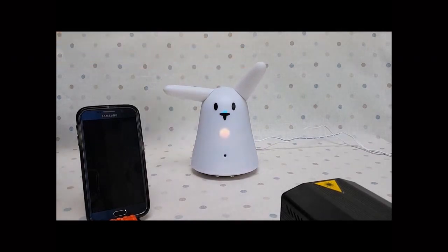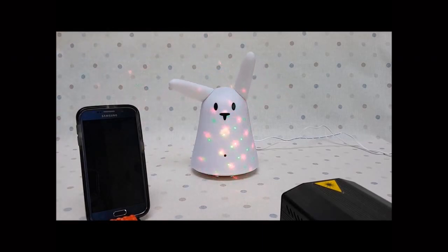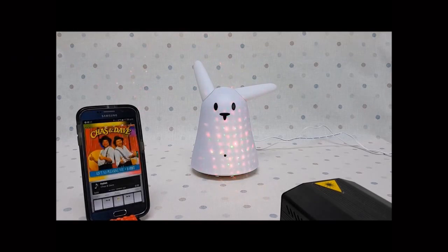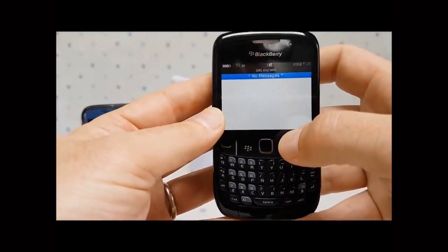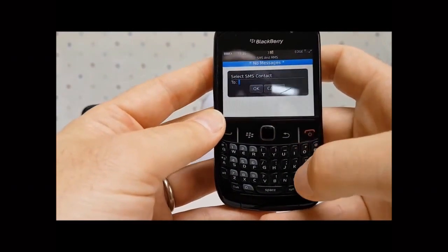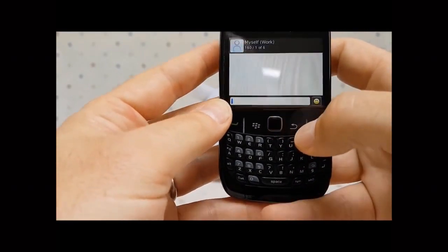Trigger the laser. Trigger the laser. Trigger the laser. Trigger Chas and Dave. Trigger the laser. Trigger the laser. Trigger the laser.